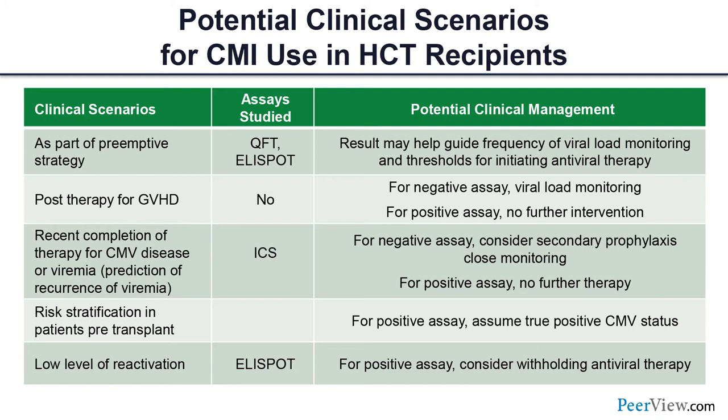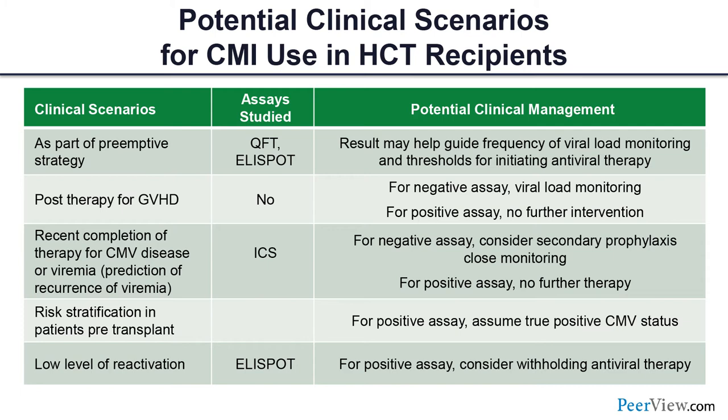CMV immunoassays have promising future applications: at stop of prophylaxis, at stop of treatment, for low-level reactivation, for general risk stratification, and potentially for identifying patients at risk after day 100. In solid organ transplant there is also good data emerging for these assays.